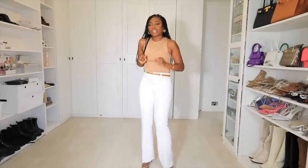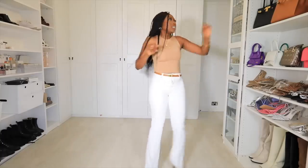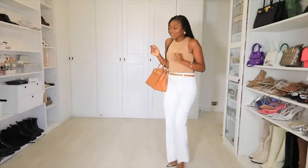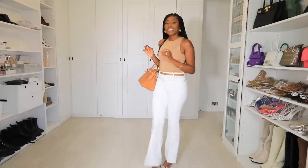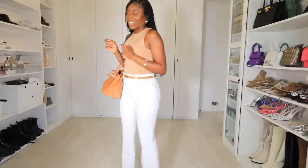I feel like a rich auntie! This is giving me rich auntie energy. The rich aunties have a certain walk — yes, hello, hello darling, how much do you want?